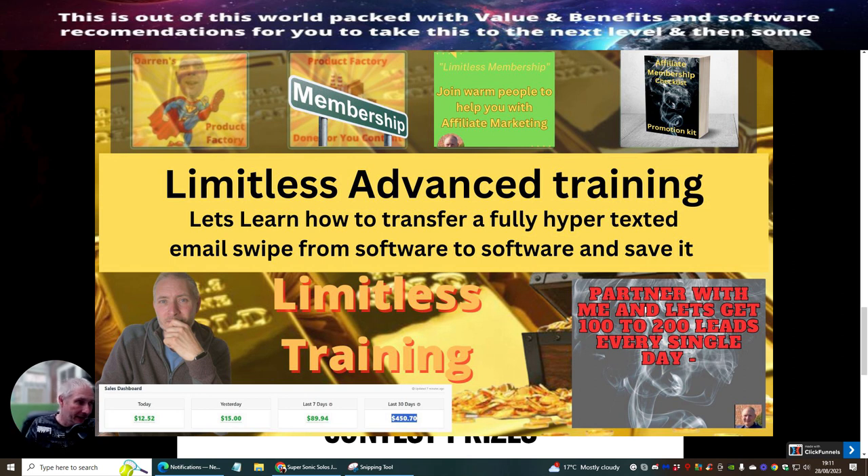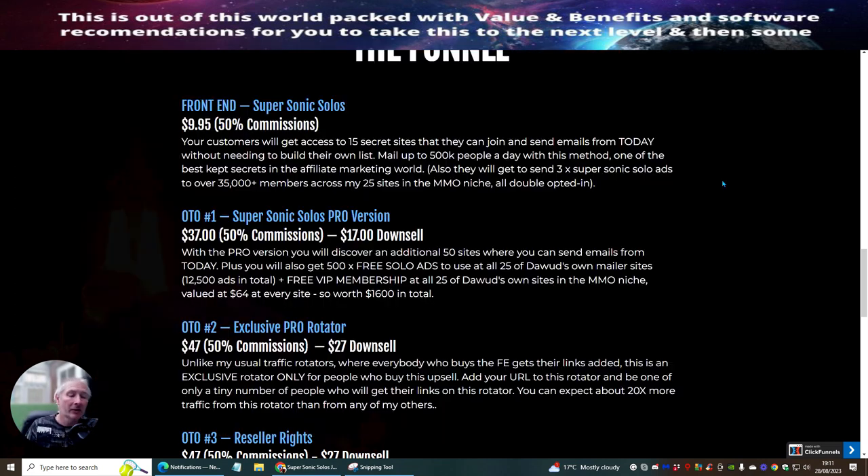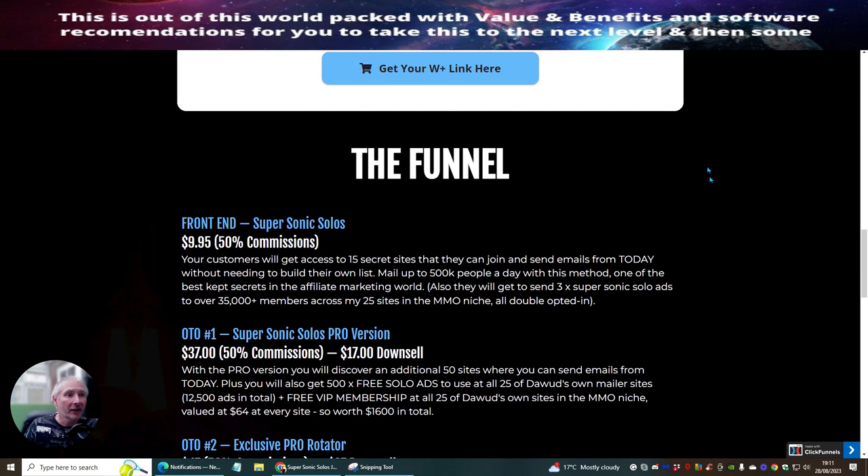If you're on YouTube, just click on the link below to get access. If this is in Limitless, there will be a thread you can click into. I'm also going to be doing a live demonstration of setting this up — going through the whole product so you know exactly what you need to do and how simple it is to get up and running.